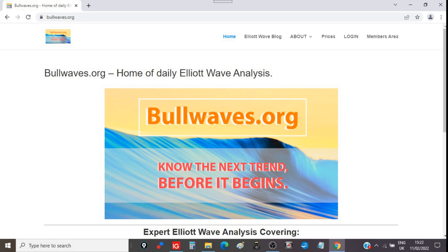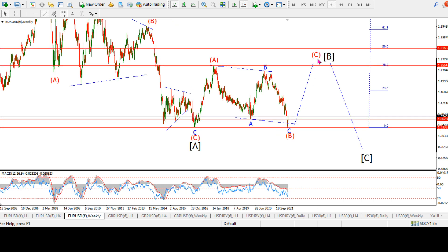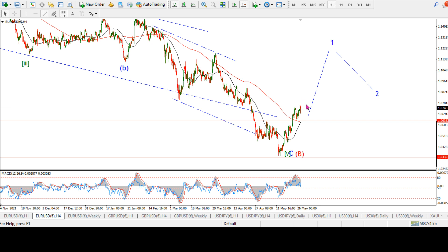Let's get into it. This is EURUSD, the 4-hour chart. I have long been looking for an impulsive reversal higher, and most likely if we go out to the weekly chart, most likely a rally in wave C of B, probably up to about 126. This week has provided at least a reasonable hint that that is what's actually happening here.